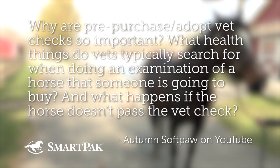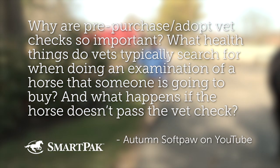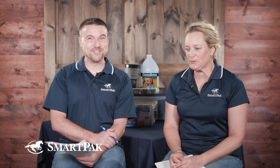That leads us into question number four from Autumn Softpaw on YouTube: why are pre-purchase or adoption vet checks so important? What health things do vets typically search for? And what happens if the horse doesn't pass a vet check? Stan was the 12th horse Dr. Gray looked at, and she did three pre-purchases along the way.